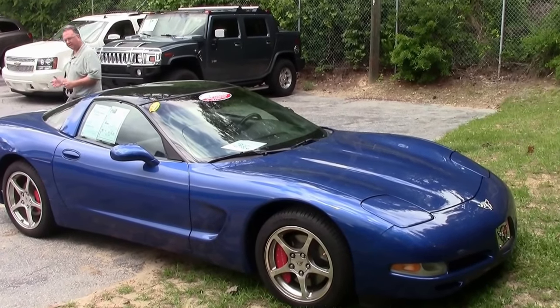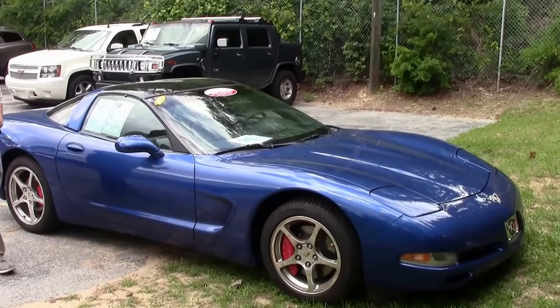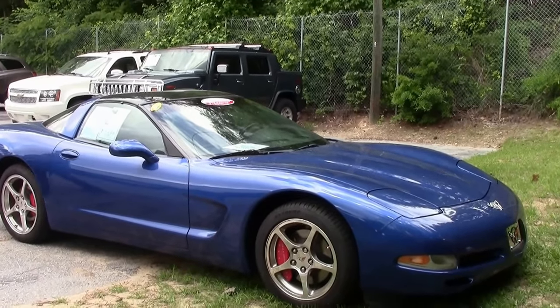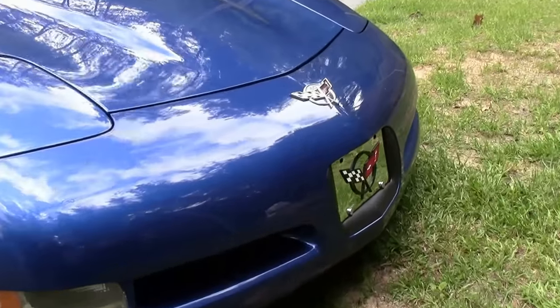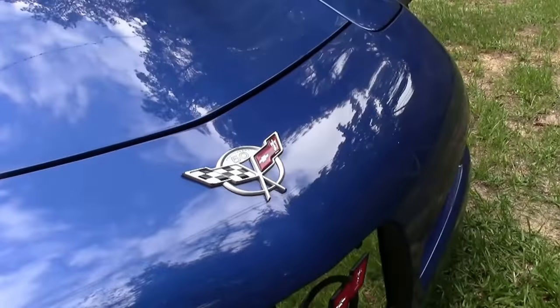For those of you who have been watching my videos, I tell you to subscribe to the YouTube channel so you see all the new fun stuff first. This is a unique car — it's a 2003 Electron Blue with a Z51 6-speed and only 20,000 miles, literally straight up off the truck. I just wanted to get a quick look at it because these are popular cars and extremely low mileage ones are hard to find.